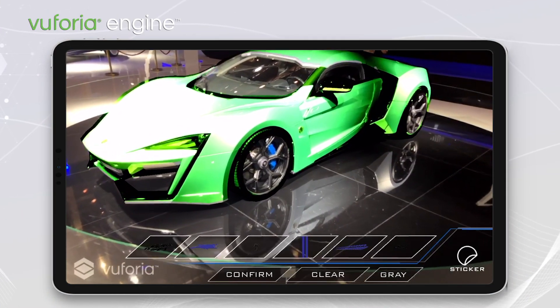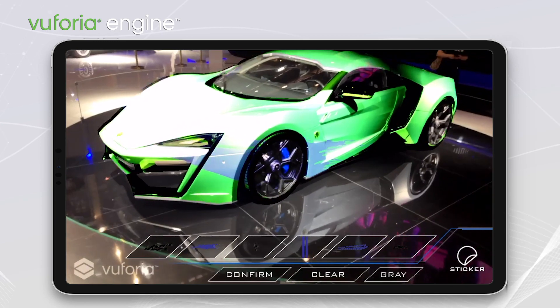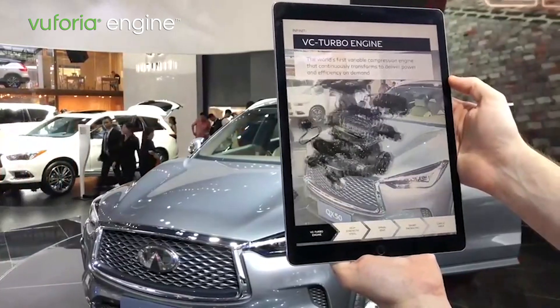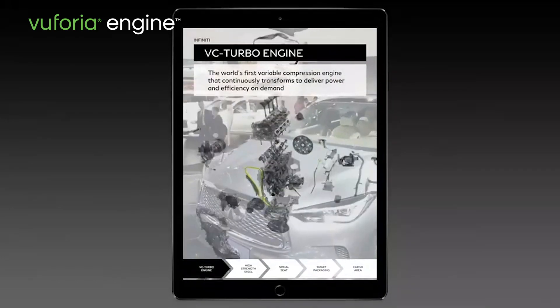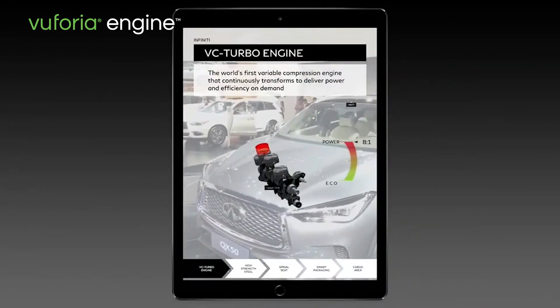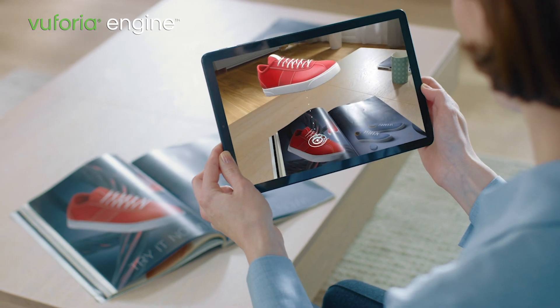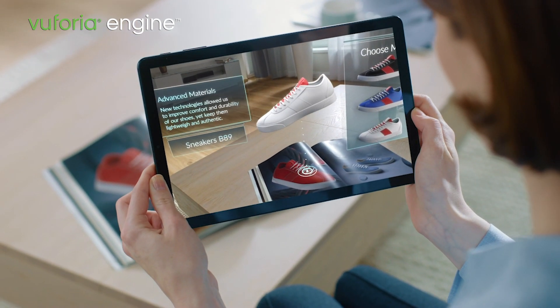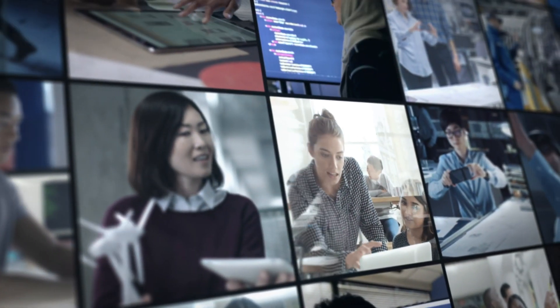Vuforia Engine delivers market-leading computer vision technology, helping developers around the world deliver unique, engaging, and highly memorable mobile experiences for virtually any use case, accelerating sales cycles, driving customer engagement, and differentiating products and brands.